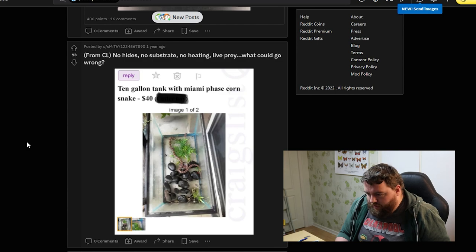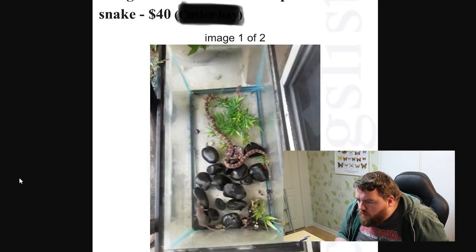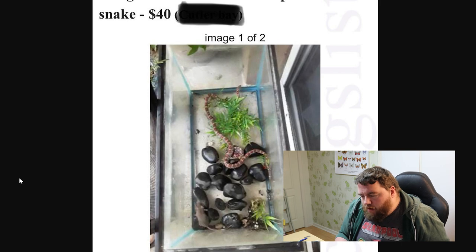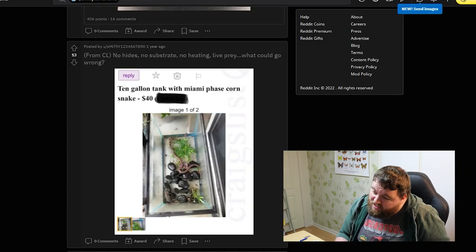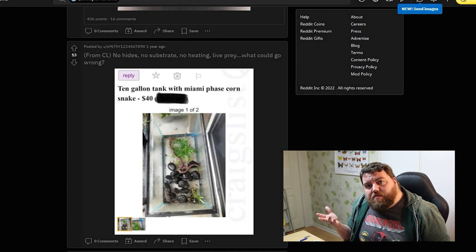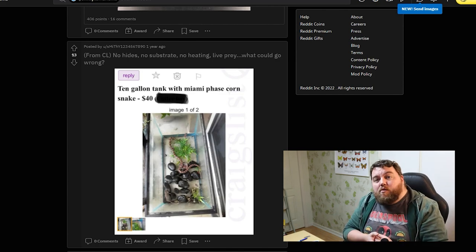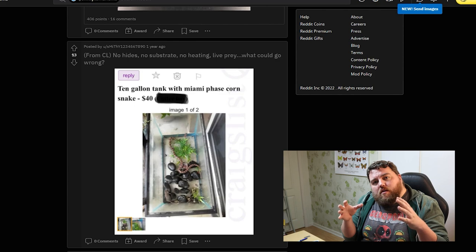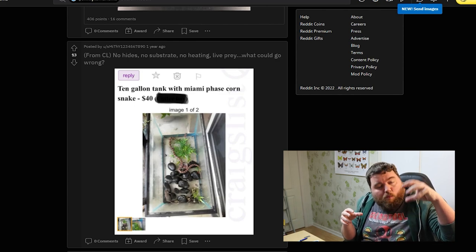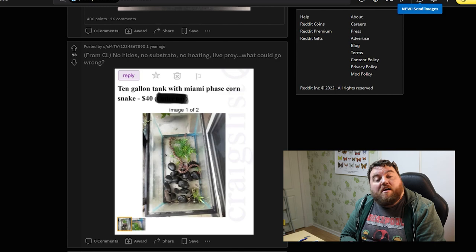10-gallon tank with a corn snake. Hey, only 40 bucks. The effort in this... Wait, is that a live mouse? Yes, it's a live mouse. Somebody keeps a corn snake in this setup — no hides, a few rocks, some plastic plants — and then just throws a mouse in there. You increase the risk of potential injury when you keep them in that tiny a space. When you use live bait, you've got to keep your eye on it. When you don't have a lot of room, the panicking mouse has nowhere to run, therefore it has to fight. That leaves injuries. And rodents have very sharp teeth.